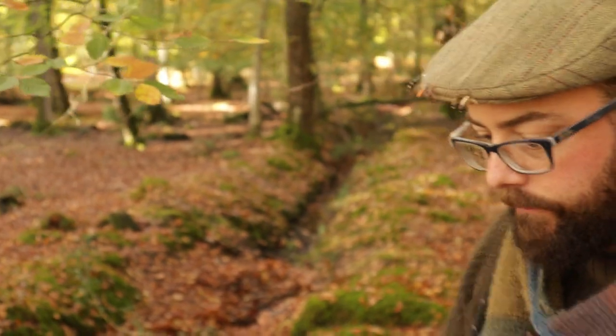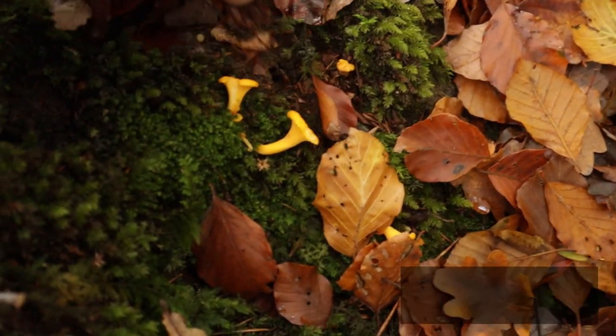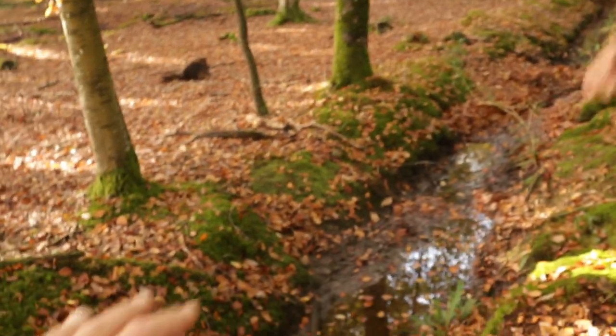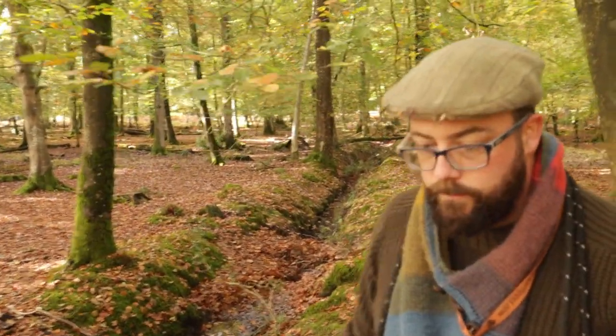Why do you think we're finding them in this gully compared to on the woodland floor? They can grow on the woodland floor but this is probably their most typical habitat - alongside ditches and banks. The depression holds a lot more water, so they prefer moister ground. They love moss, and that's exactly what we've got here: low-lying ground where water collects, lots of moss, combined with the right tree species - that creates the perfect environment for chanterelles.